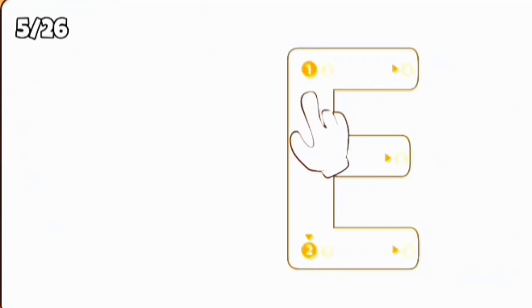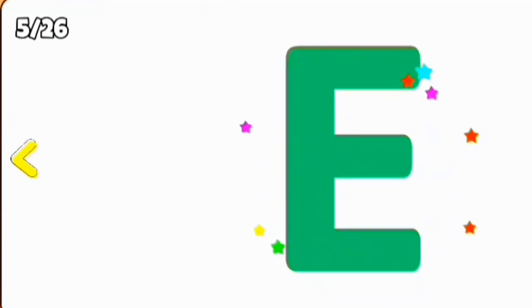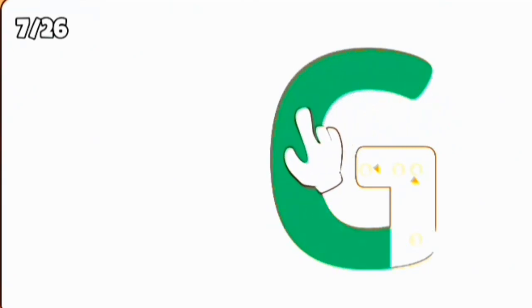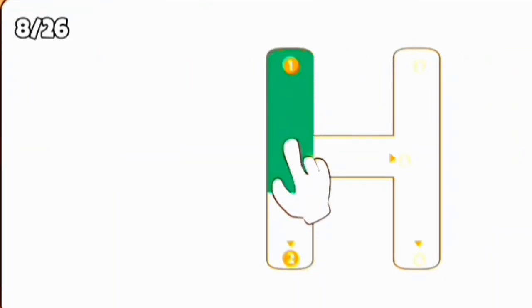E, E for elephant. F, F for fish. G, G for goat. L, L for laptop.